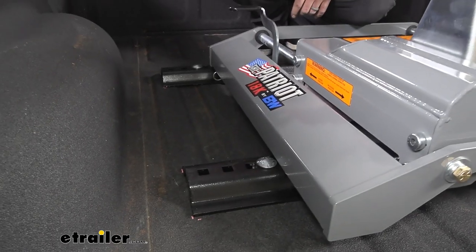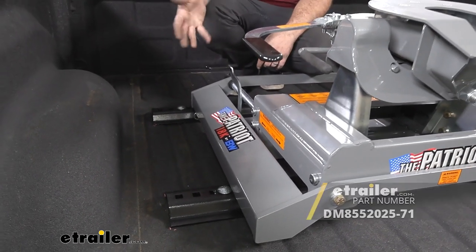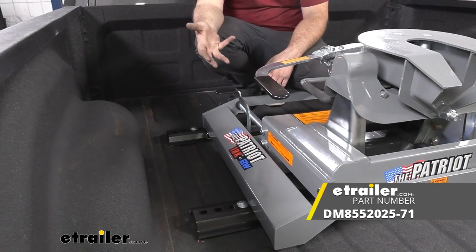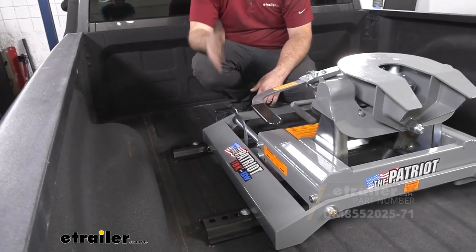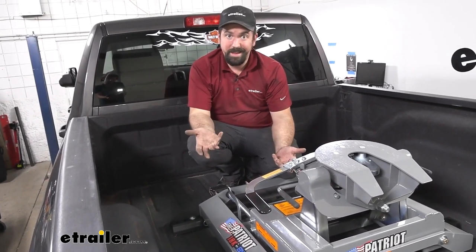This is going to drop into any of your standard bed rails. Like we have on our truck today — we have Demco — but they're all going to be that industry-standard size, so this is no different. It just drops in, you put your pins and cotter pin in place, and then you have it attached.